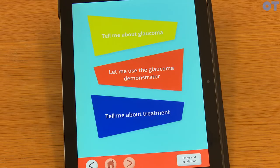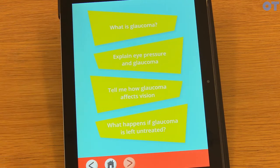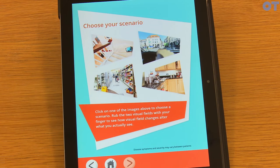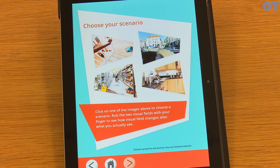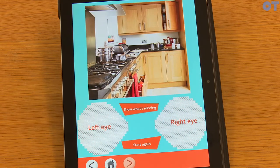We have a few different sections of the app. We've got 'Tell Me About Glaucoma,' and each of these sections has information about glaucoma. We also have a section demonstrating what it might look like to have glaucoma from a patient's perspective, where we can select one of a number of different scenarios.